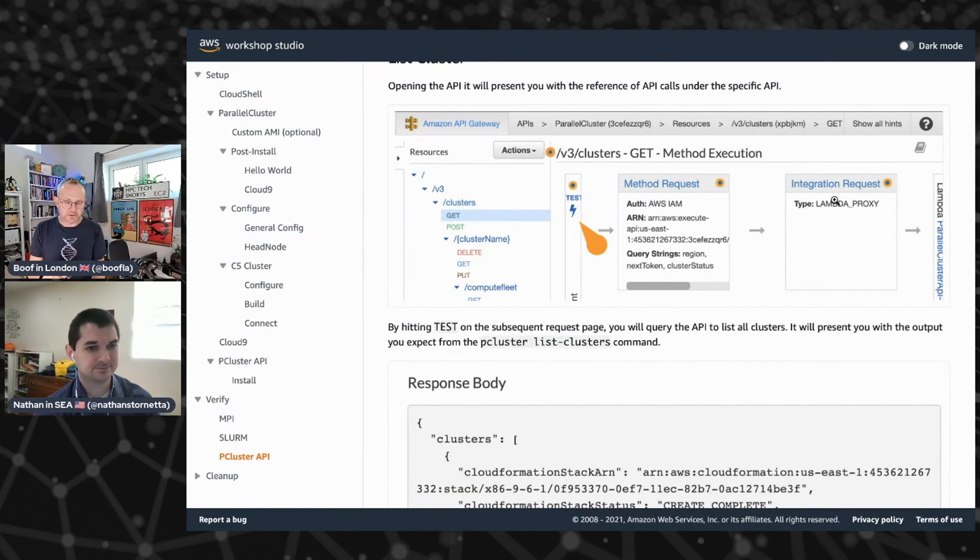There's an API inside Slurm as well. Customers could easily be writing user interfaces — these customers would be the kind of builders we would often find out in partners. Partners like Ronin, for example, where they've wrapped an entire user interface around the HPC clustering experience. We've now made it possible to do more of that.